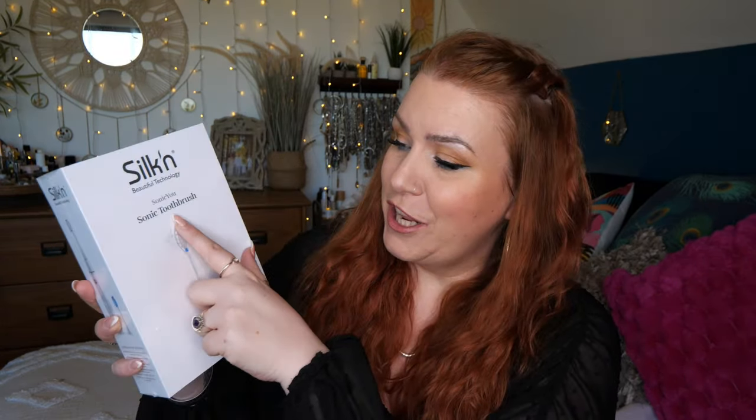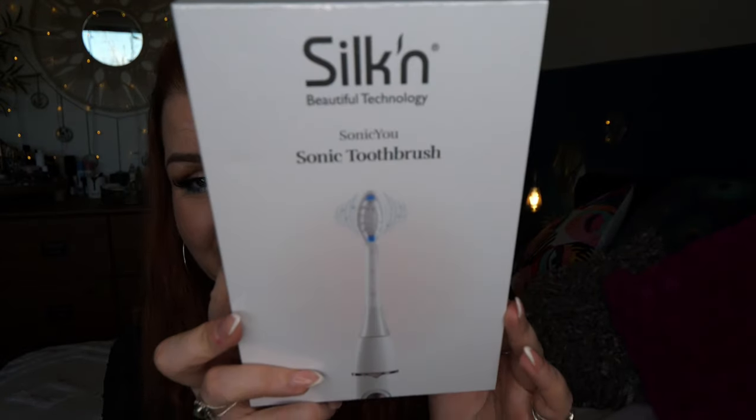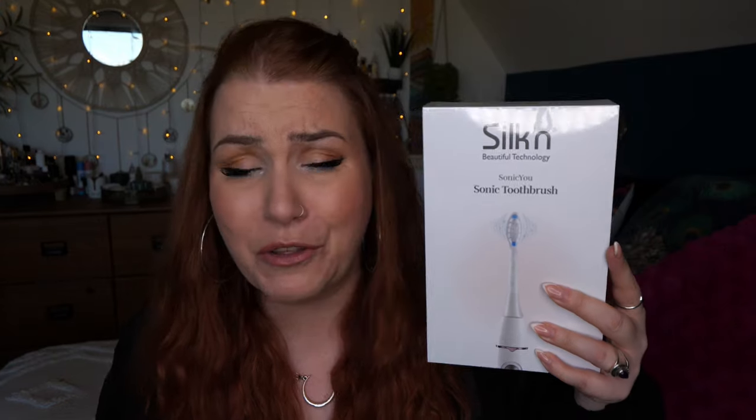Starting off with my bargain buy of the month. It's a Silicon Beautiful Technology Sonic U Sonic Toothbrush. Now this is a bit bonkers — I don't understand it. It comes in three colours. If you were to buy the rose gold, it would cost you £129. If you were to buy the black, it would cost you £64.50. But if you were to get the white, like me, it would cost you £38.70 — a saving of £90.30. What on earth? It's just a change of colour. They're all the same.